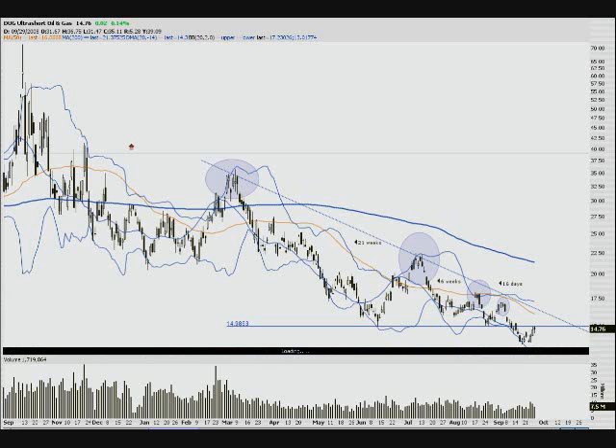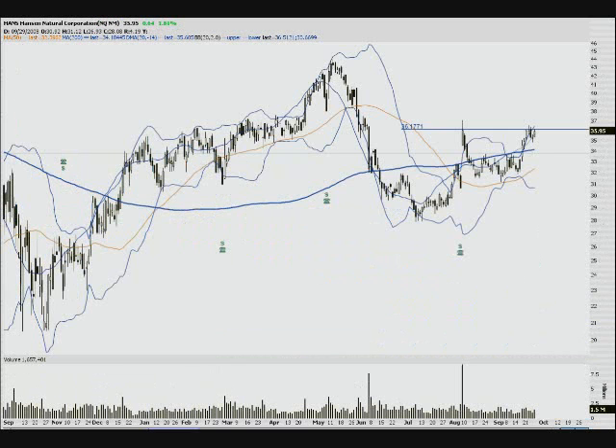Let's throw Hansen in real quick — same thing as ADTN. It's coming up and hitting resistance here. If it breaks this level, we should see a two to three dollar move to the upside. If it holds, we should see back down to around $32. Either way, that's a roughly three dollar move — a really nice option play.